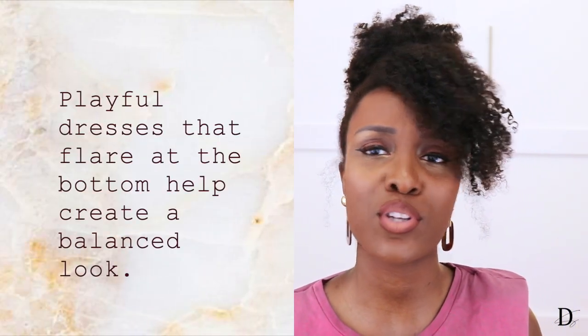Another thing I do is wear a lot of playful dresses and playful skirts. When I say playful, I mean things that flare, things that are puffy, things that are A-line. I like to wear a lot of dresses like that because it really does balance me out. Sometimes I do wear tight dresses, but a lot of times I wear a belt when I wear those tight dresses because once again, I'm trying to pronounce the waist.